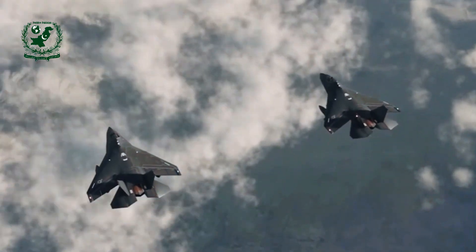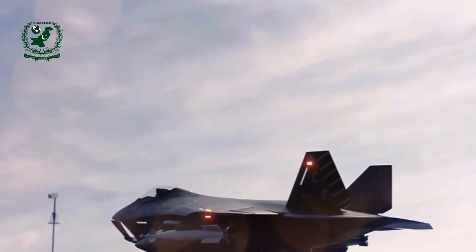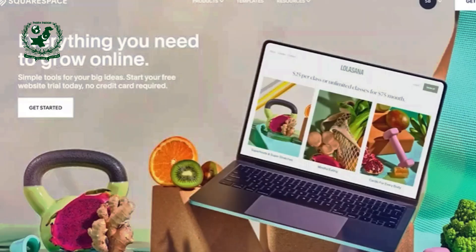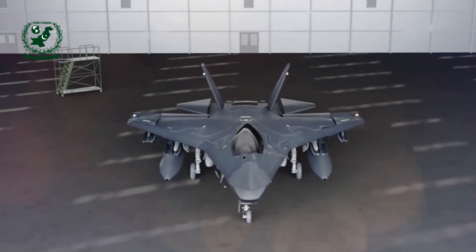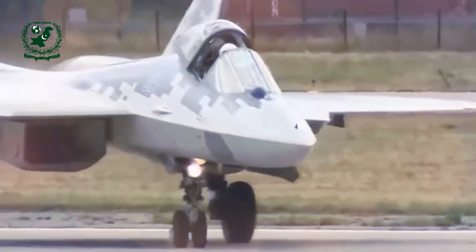The Boeing X-32A, designed for conventional takeoff and carrier operations, made its first flight on September 18, 2000, from Boeing's Palmdale plant to Edwards Air Force Base. Piloted by test pilot Fred Knox, the aircraft took off after a 2,200-foot run and quickly demonstrated its impressive speed and handling capabilities. Despite a minor hydraulic leak, the X-32A reached an altitude of 10,000 feet and performed most of the planned test maneuvers, including supersonic flight and in-flight refueling simulations.